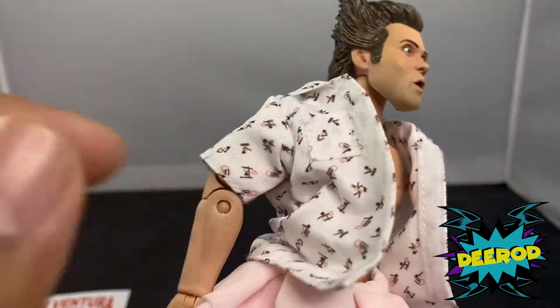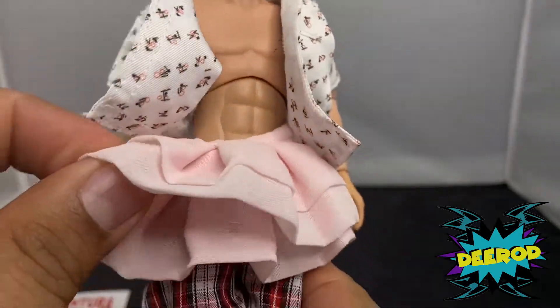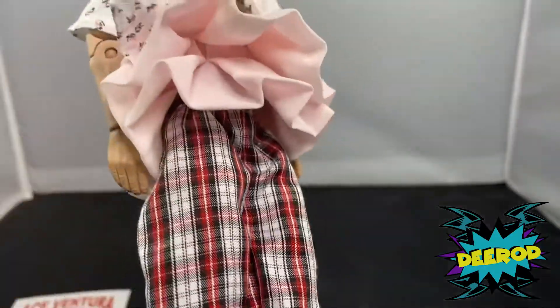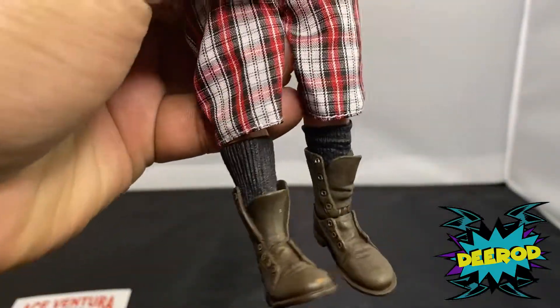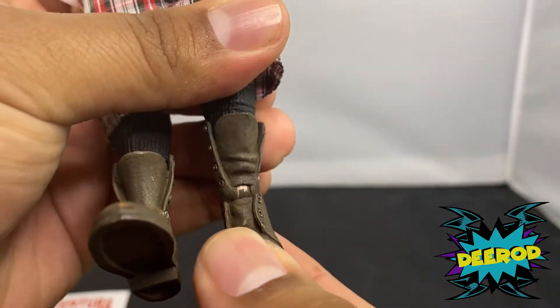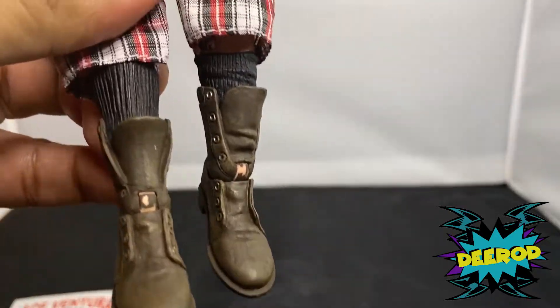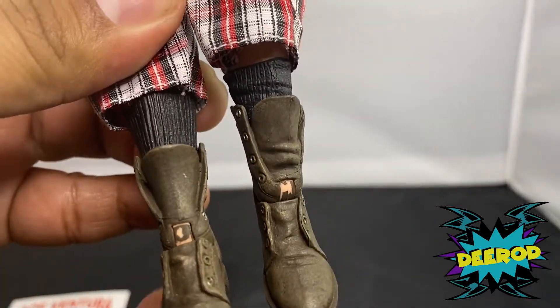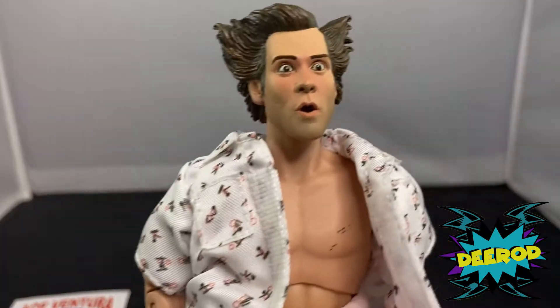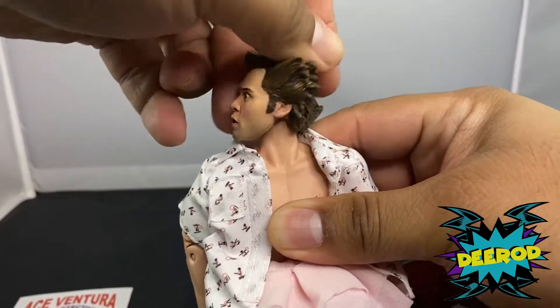The clothing is phenomenal though — I love his ballerina dress and his short pants and his boots are awesome. But check out the bottom of the figure — they didn't paint it right. Look at that pink from the bottom; the peg down there is still pink. I love NECA but this figure, oh my god.